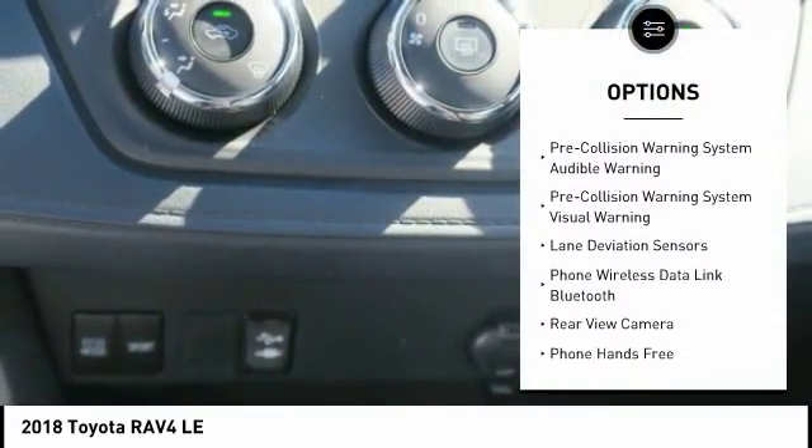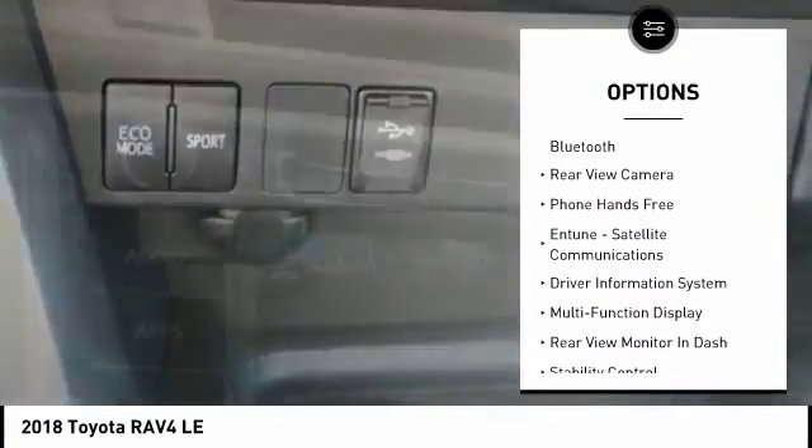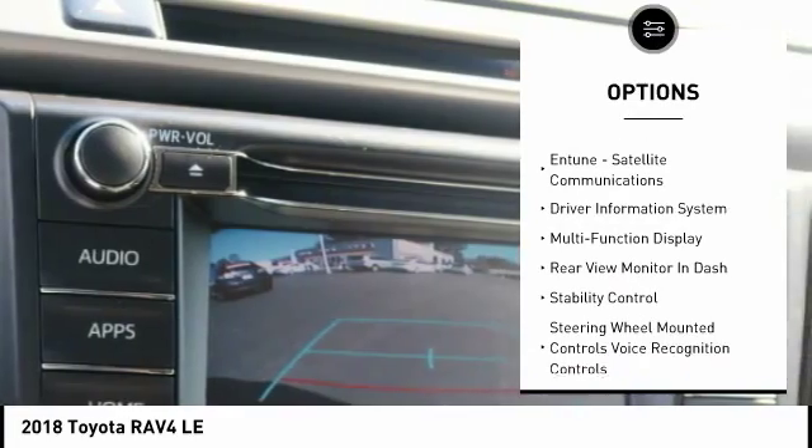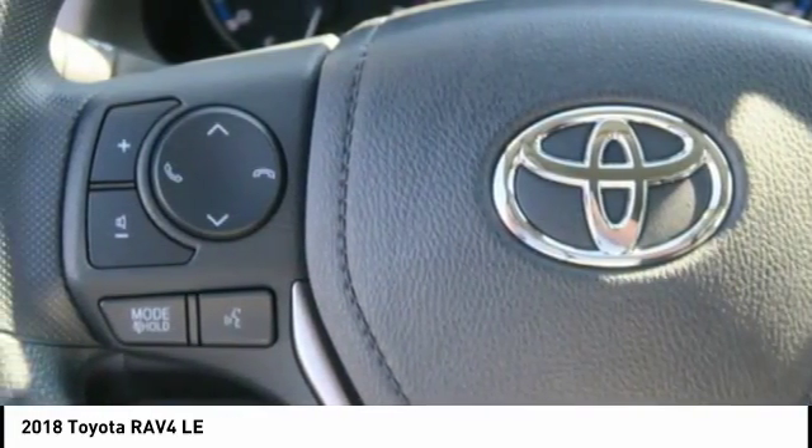Stability control, autonomous braking, traction control, child safety locks, power windows, compass, trip computer, clock, power brakes, airbags, driver, knee.